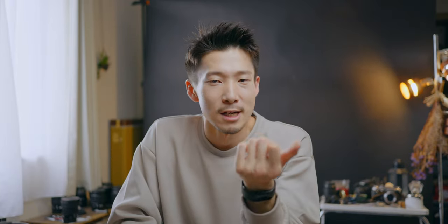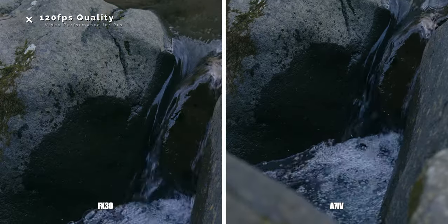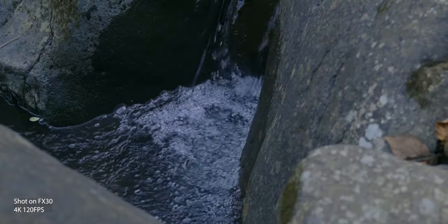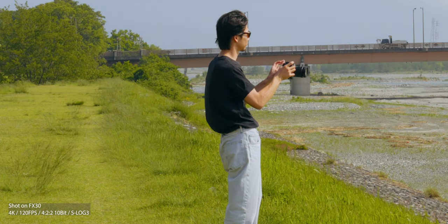Now let's talk about the cons of the FX30 — although there are only two things. The thing I'm not satisfied with is the 4K 120fps quality. It's okay, but when I compare it to 4K 60fps of the a7 IV, it looks a little rough — especially there is a sort of color noise in the shadows. Even when there is enough light, it tends to get a little noisy. Maybe the APS-C sensor is related. I don't use this feature that much, so it's not going to be a huge deal for me, but the 4K 120fps quality is not the best.